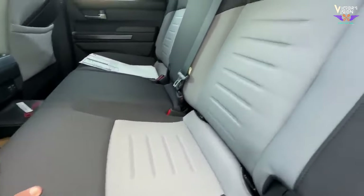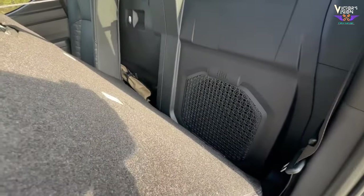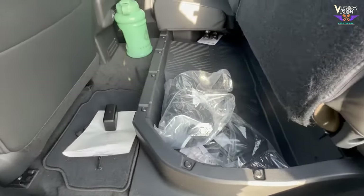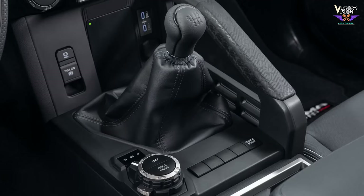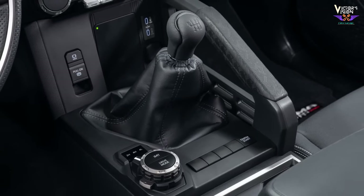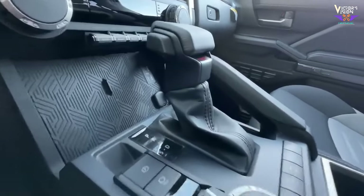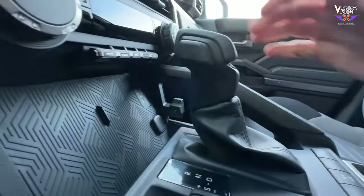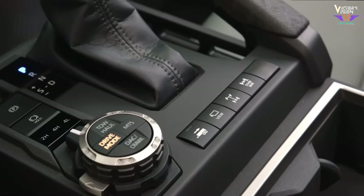In the back, the rear seats offer decent legroom for passengers. They may also have a 60/40 split-folding feature, allowing you to expand the cargo area when needed. The gear shifter is located on the center console, designed for easy reach and smooth shifting. The immediate surroundings of the gearbox include cup holders, storage compartments, and USB ports for added convenience.